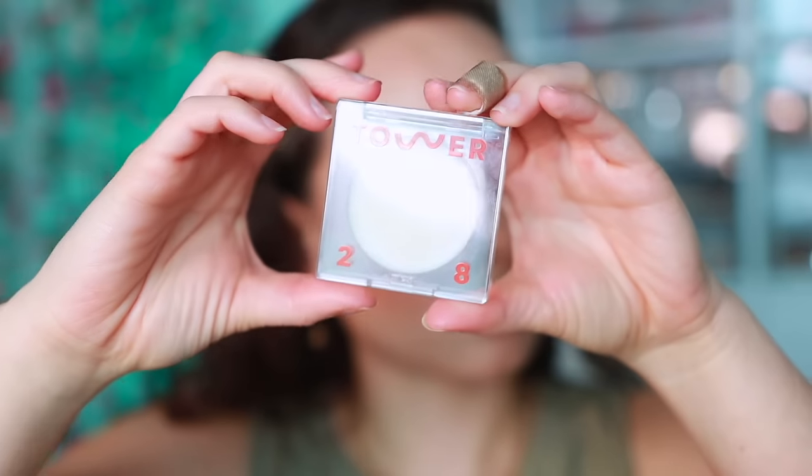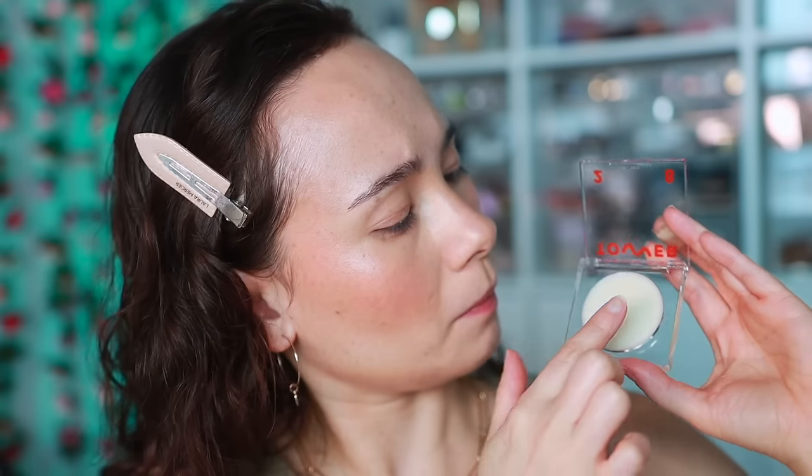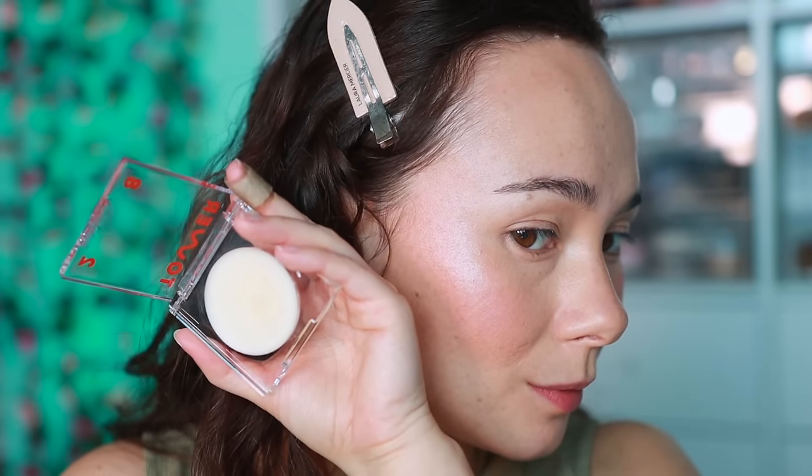I picked this product up from Tower 28 - the Super Dew No Shade. It's a clear liquid highlighter, and normally I don't like these because they feel like a lip gloss over the skin and normally look patchy. This one does not. This is one of the best glossy highlighters I've ever used. It doesn't act weird on top of powder and it really does add that dewy wet look on the cheek. The fact that I like this speaks volumes. It's like everything Tower 28 creates is gold - this is one of those.